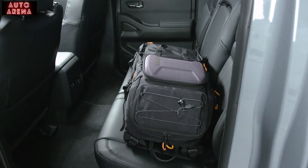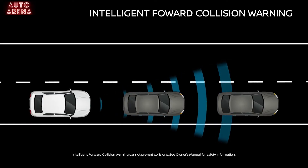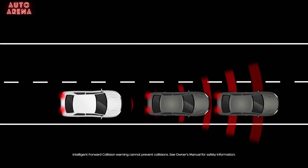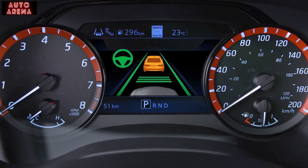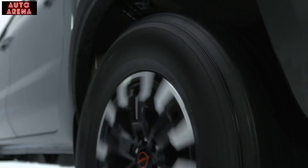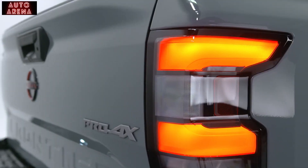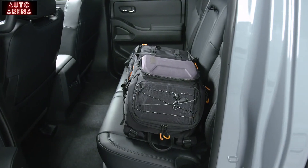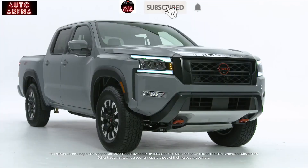The Rear Door Alert system reminds you if you left anything in the back seat. Intelligent Forward Collision Warning senses traffic up to two cars ahead, monitoring your speed and distance. When it detects sudden deceleration, it will notify you using an indicator and audible alert to help reduce the risk of a forward collision. This is the Nissan Frontier — drive with more peace of mind, drive with confidence.